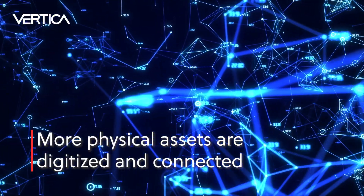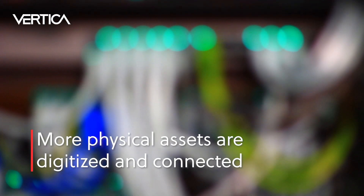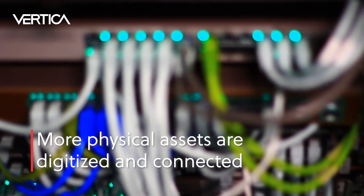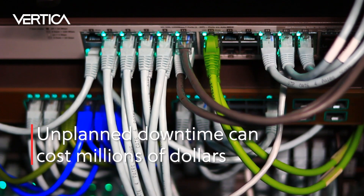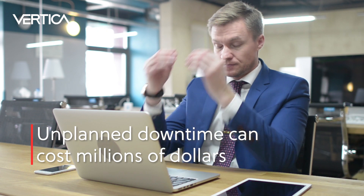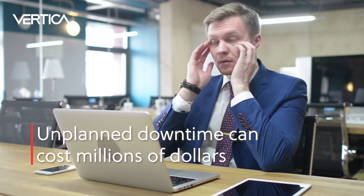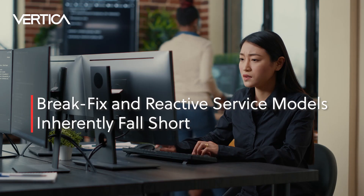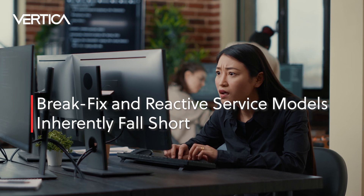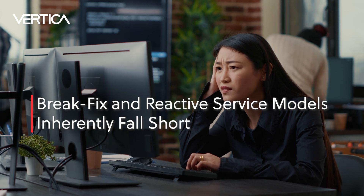As more products and equipment are digitized and connected, businesses need to manage these assets more proactively. Too often, organizations are forced to react to events because they don't have the on-demand data to make the right decisions prior to a failure, defect, or breakdown of a piece of equipment. Unplanned downtime of these critical assets can cost an enterprise millions of dollars and negatively impact customer experience. Therefore, break-fix and reactive service models inherently fall short and expose the enterprise to unacceptable risks.